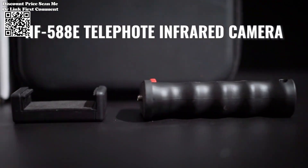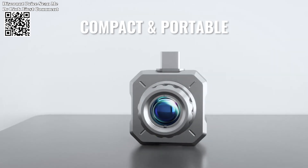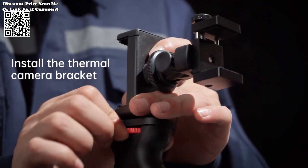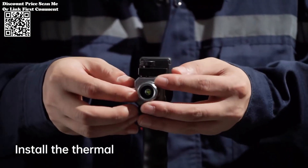or an enthusiast seeking to explore the unseen realms of temperature variation, the NF-58080 empowers you to unlock a world of possibilities. Experience the future of thermal imaging with the Noiafa NF-58080, where precision meets portability for unparalleled performance.